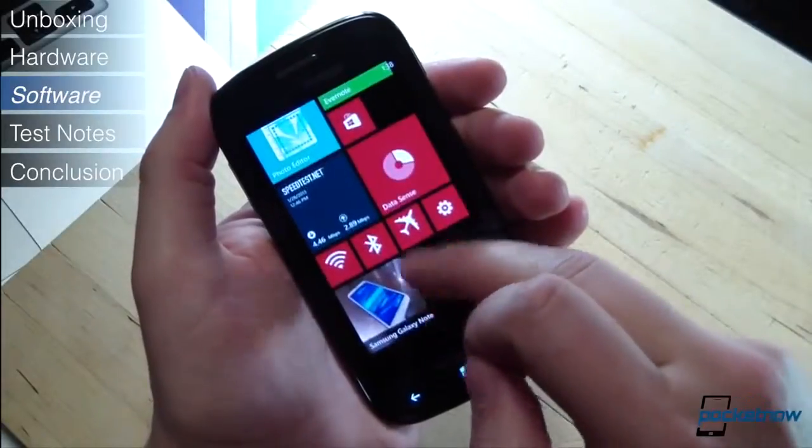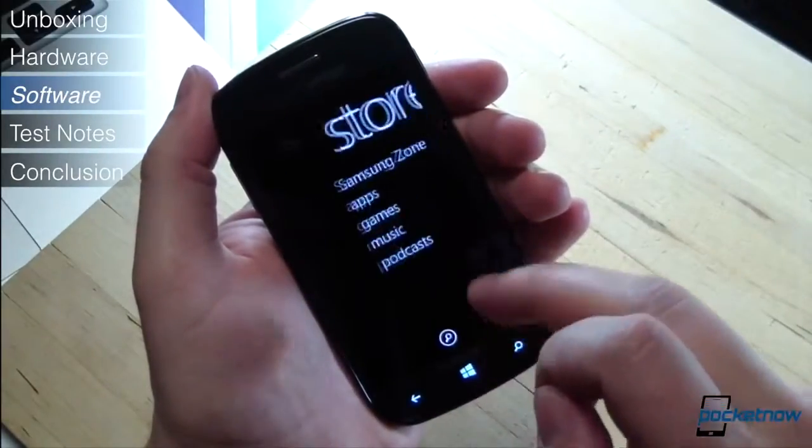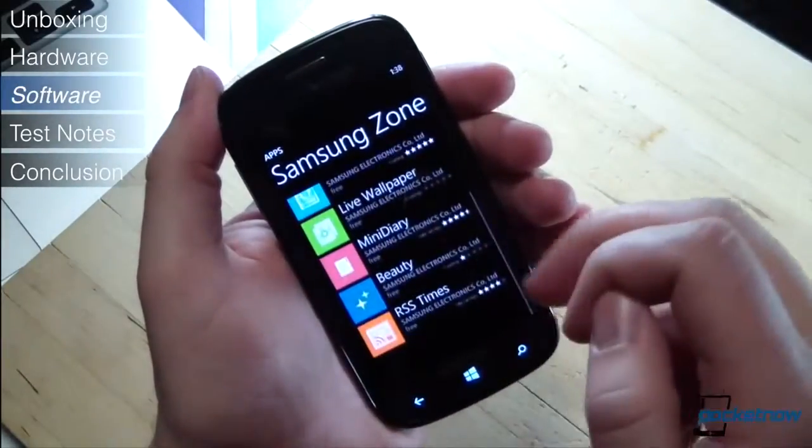All told, on the software side, Samsung is still doing a fair job on Windows Phone 8. Its custom app selection isn't the best, but it's also not the worst, and it's still growing.